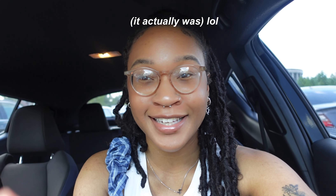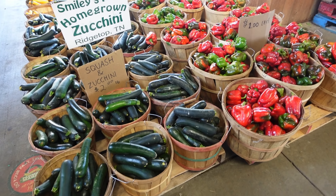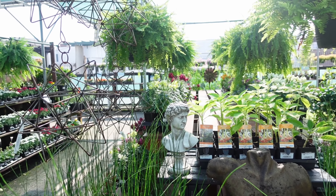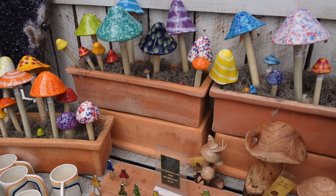Just pulled up to the farmer's market. I don't know why I was under the impression that this was outside, but it's not. We're still gonna go in there, feel the vibe, and try to attempt this picture.